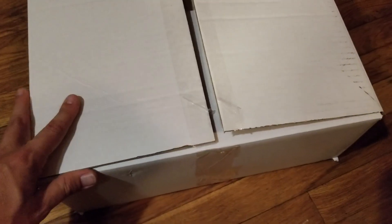Coin Show Pickup Part 3. I totally forgot about this box. So this is Coin Show Pickup Part 3, real quick. I purchased this box for $10. It's filled with canvas bags.